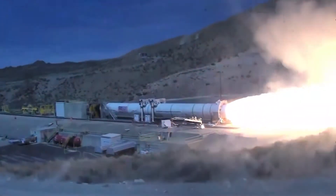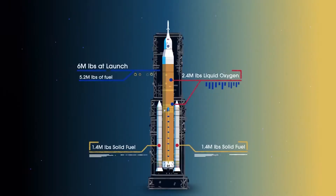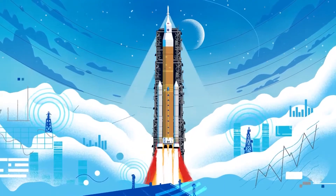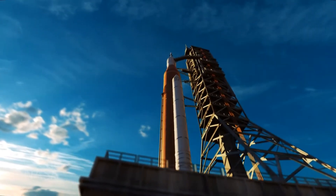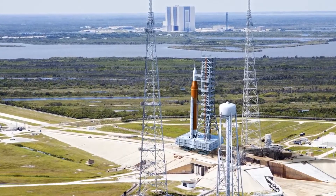The initial flights of the rocket will use modified RS-25D engines left over from the space shuttle program. However, these engines are reusable, so later flights will be powered by versions of the engine that can't be reused — and of course, these engines will be cheaper. As of right now, NASA has completed the assembly of the two booster rockets that will help power the behemoth that is the SLS.